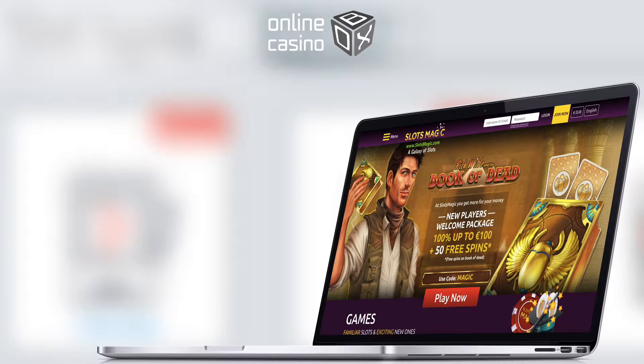Hi everyone, this is Online Casino Box. We're sure that you've heard about us — we tell you the most interesting things about the gambling life of Great Britain. We have the most honest reviews and the most objective assessments.